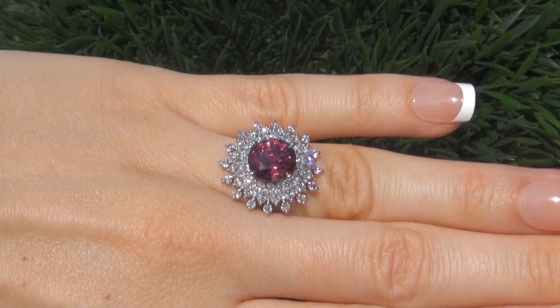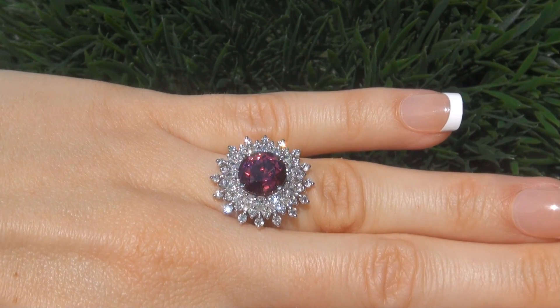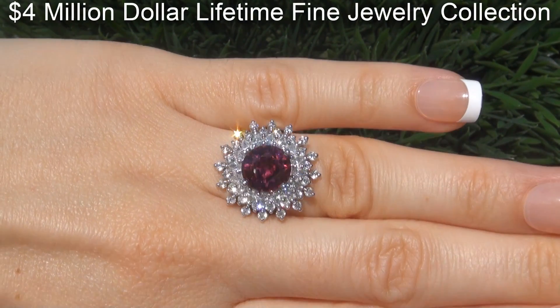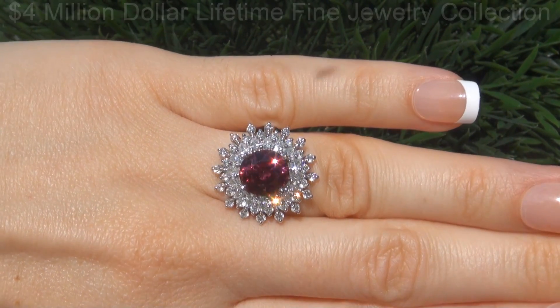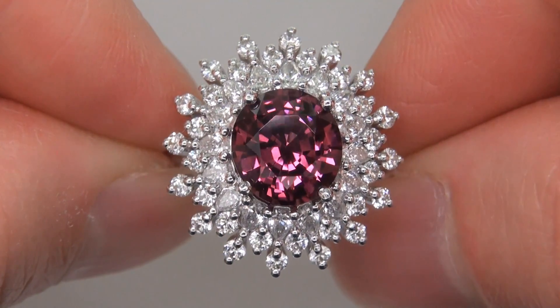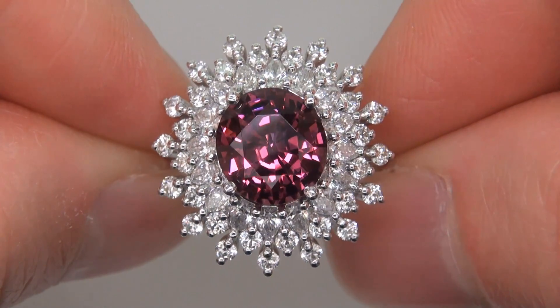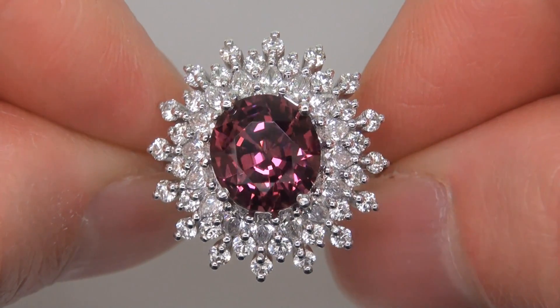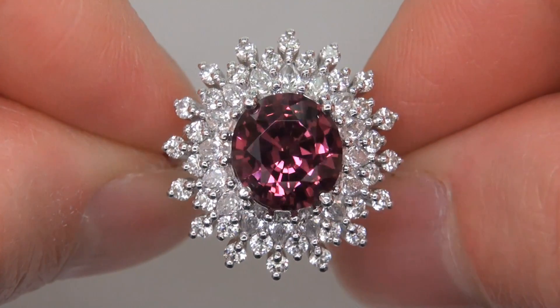This highly collectible world class ring comes to us from a new consignor who must sell a $4 million lifetime jewelry collection due to a court ordered divorce settlement. The unheated pink spinel was recently evaluated by GIA, which is the world's foremost authority in gemology, and the report will be included with your purchase.